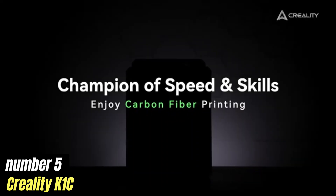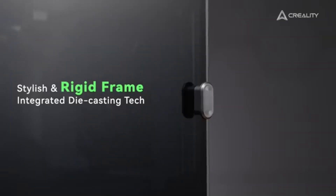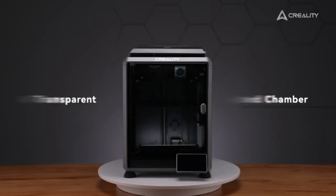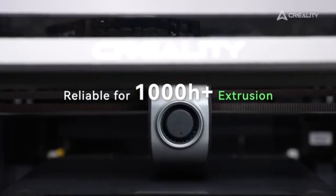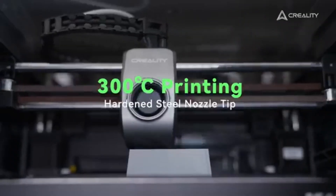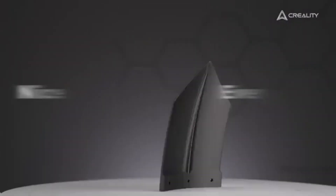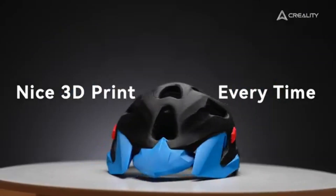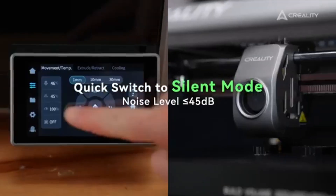Number five: Creality K1C. After extensive testing and analysis, we can confidently say that the K1C stands out as one of the best options available for both beginners and seasoned makers alike. The K1C boasts an impressive build volume, allowing you to create larger models without the constraints often found in other printers. Its robust design is complemented by an easy-to-use touchscreen interface, making setup and operation a breeze.